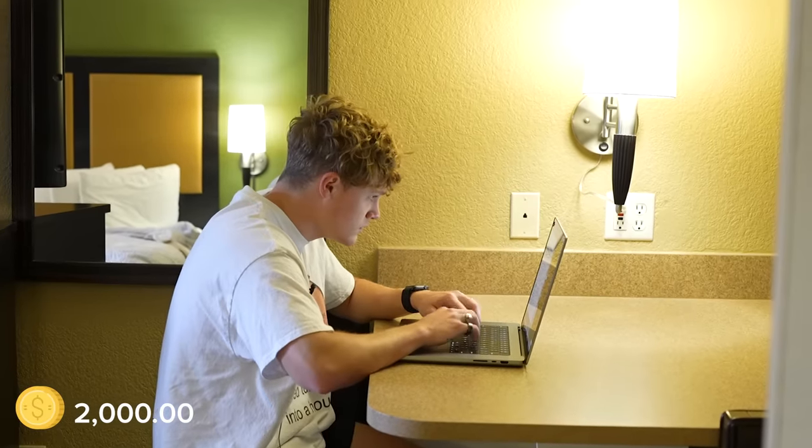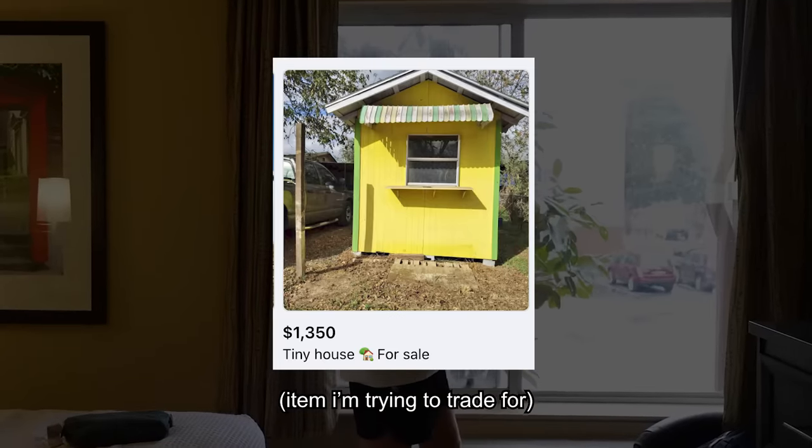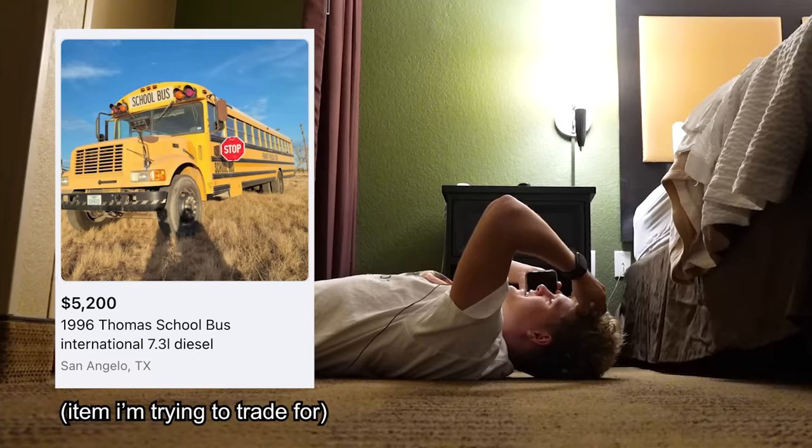I spent most of day four on my computer and making phone calls. 'Hey Fonzie, I'm just leaving a message about the tiny home. If you could call me back, that'd be awesome. Thanks so much. Bye-bye.'